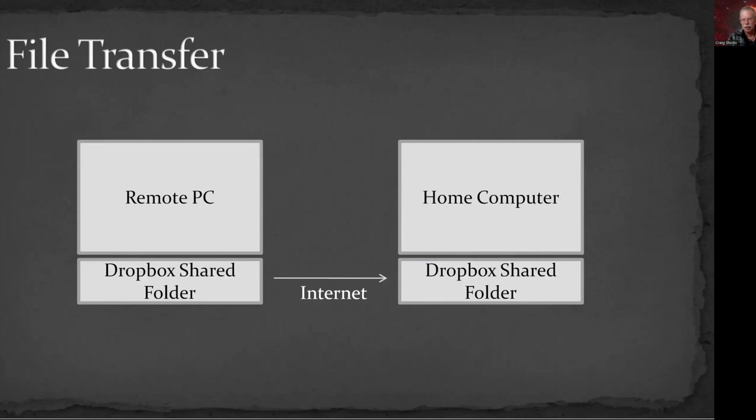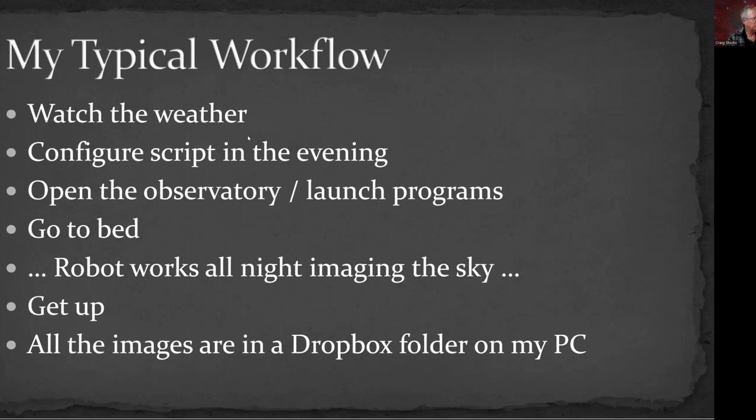For file transfer, I just use Dropbox. I have a shared folder on the remote computer synced with a folder on my home computer. As images are collected on the remote computer, Voyager saves those files into the Dropbox folder, and about 20 seconds later they pop up on my home computer. So quite literally when I get up in the morning, I have files waiting for me. My typical workflow: I watch the weather during the day, configure the script in the afternoon for what I want to image that night, then the observatory opens, I launch the programs and go to bed. My robot works for me all night.